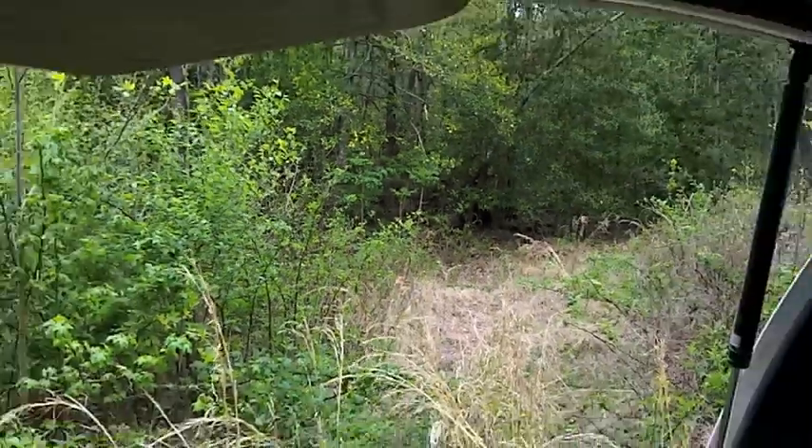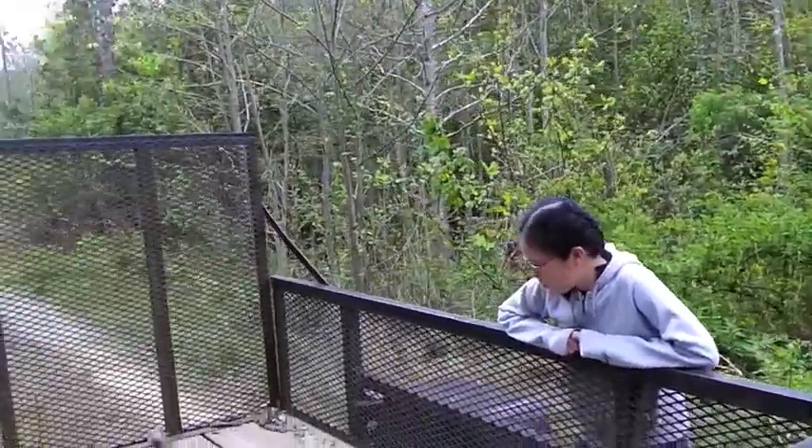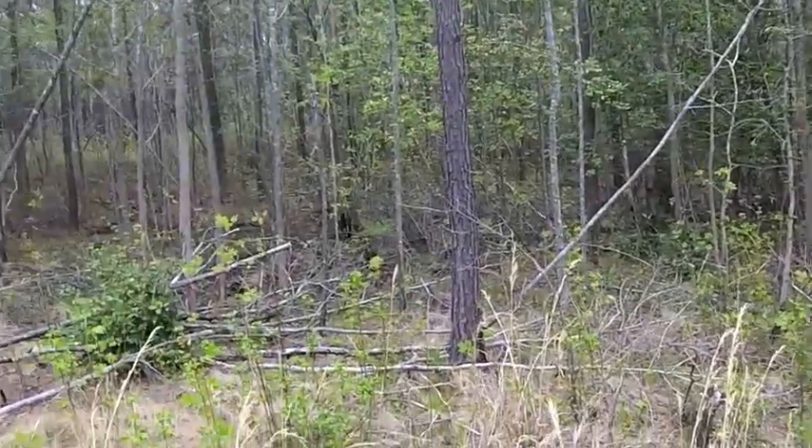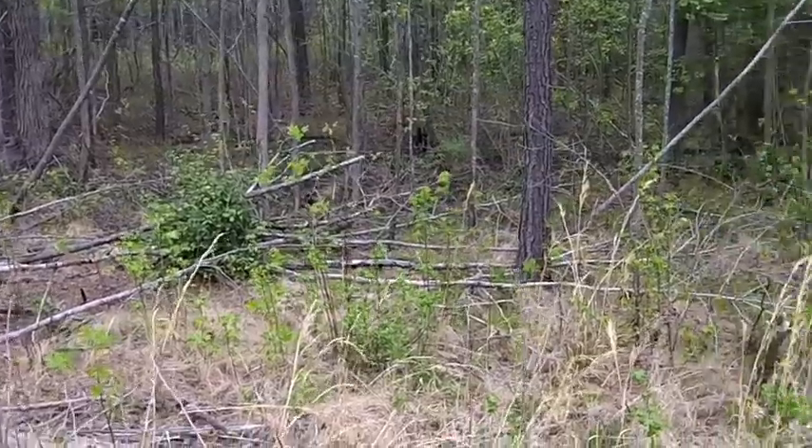What we're here for today is to hopefully remove from this little creek over here a heart pine stump that we found a few weeks ago. Let's go take a look at it.